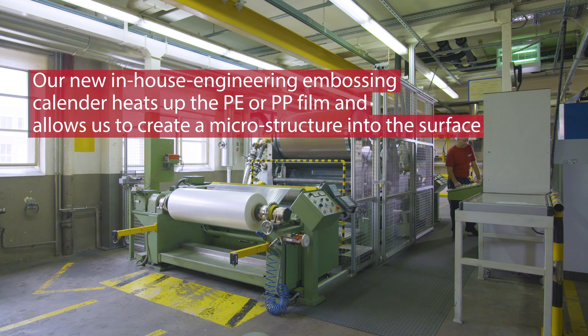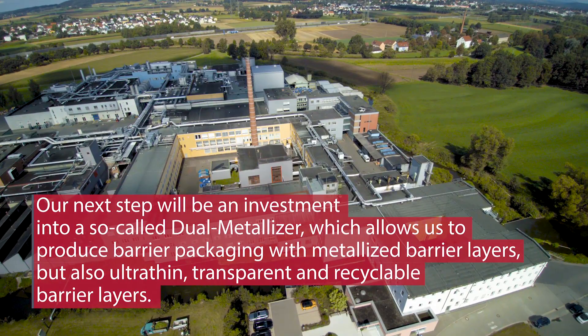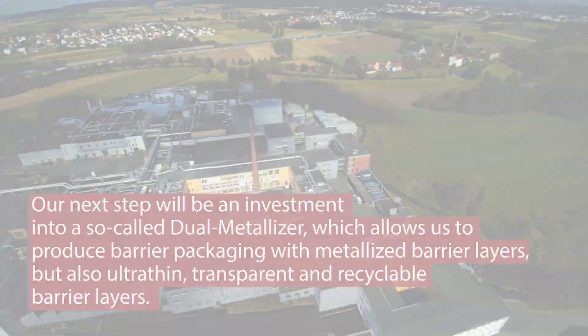I'm happy to have had the opportunity to develop these technologies with a great team here at the Hooke site, which will help us to serve our customers more efficiently in the future. Thank you.